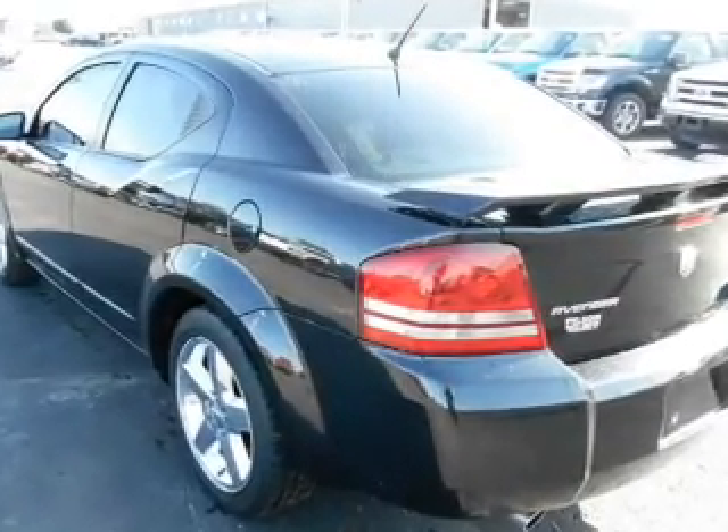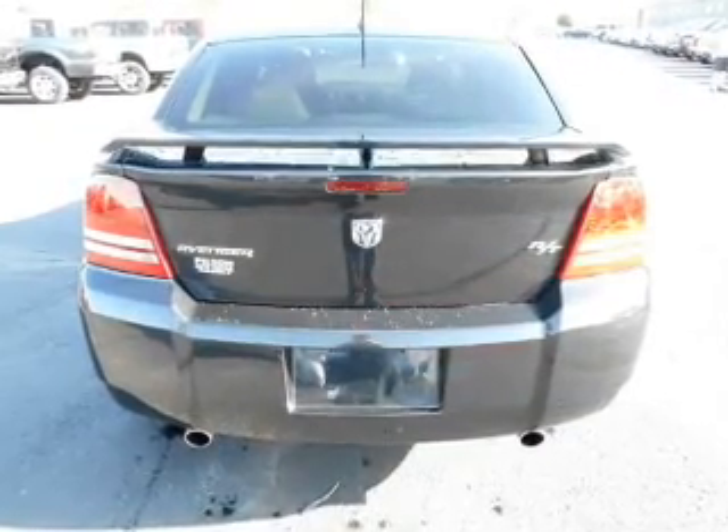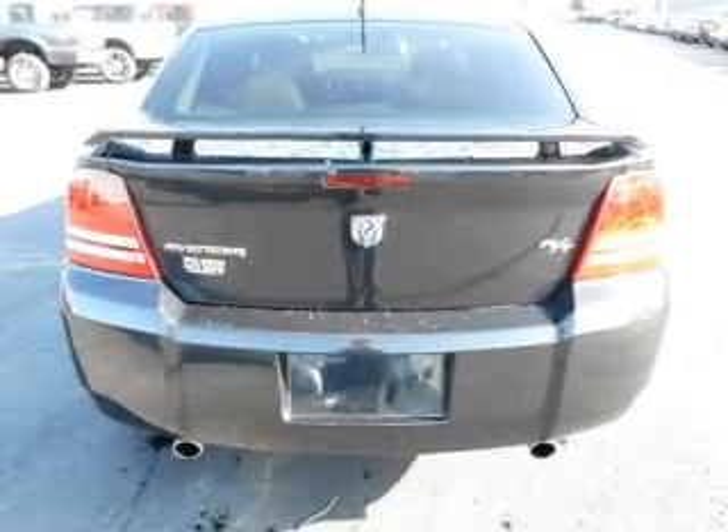Anti-lock brakes help you bring your vehicle to a safe stop. Heated seats make cold weather driving more endurable. Let the outside in with a power sunroof.